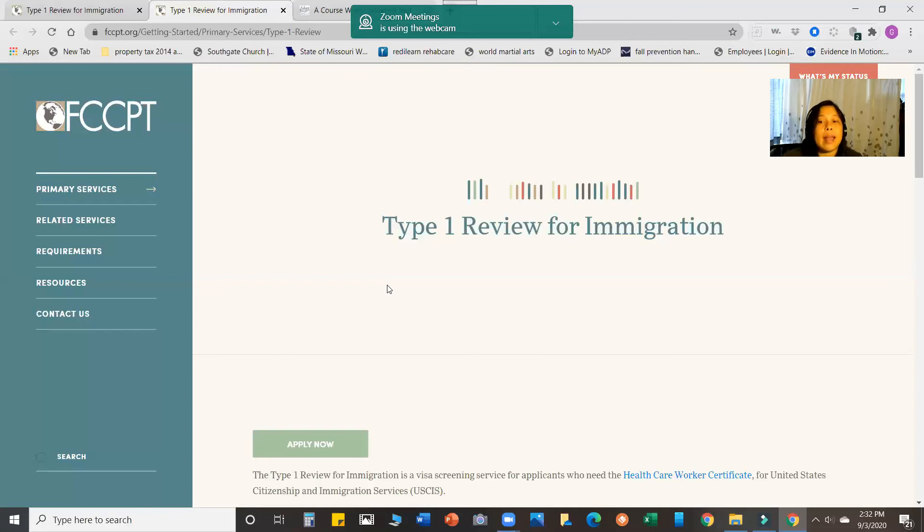Also remember that the Healthcare Worker Certificate expires within five years. If after five years you're still in the Philippines and don't have an approved working or immigrant visa, you have to apply for renewal — which happened to me. My certificate expired and I had to pay again for renewal, and I also had to retake the TOEFL because TOEFL results expire after two years. There are fewer required documents when renewing, but that's why timing is important — you should time everything so you don't have to spend money over and over again.